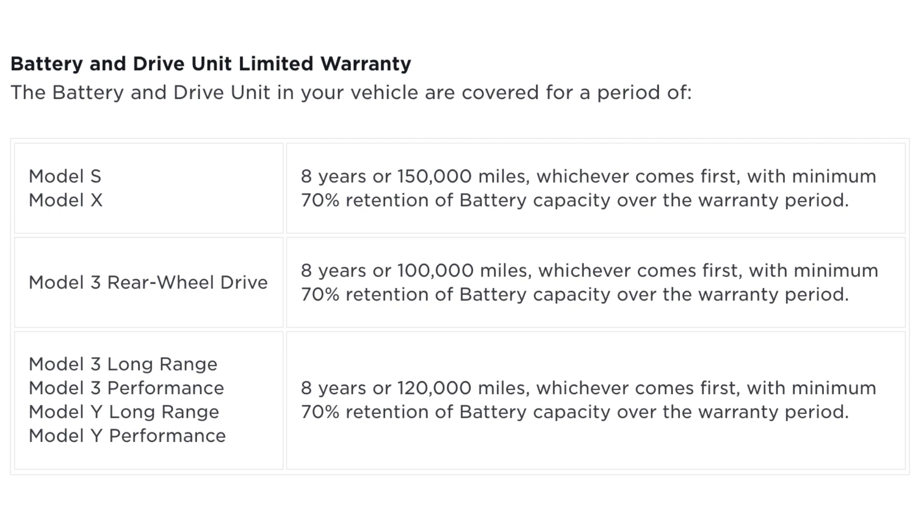And for the rest of the Model 3 and Model Y variants, it's an eight-year or 120,000 miles. And the last takeaway from this data is that if you've got a Performance Model 3, you are three times more likely for your battery pack to fail than non-performance versions.